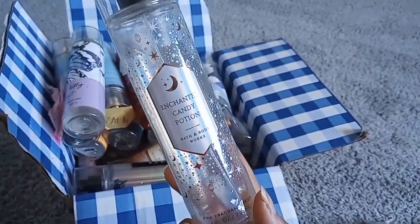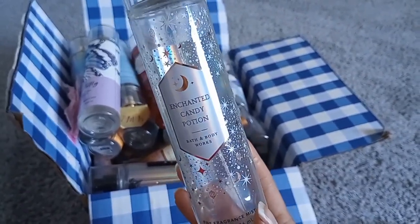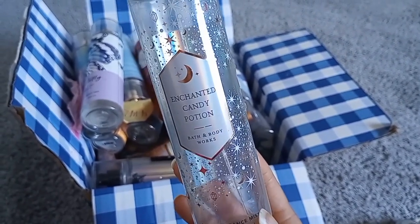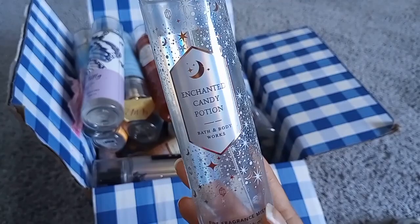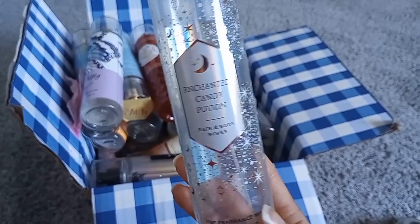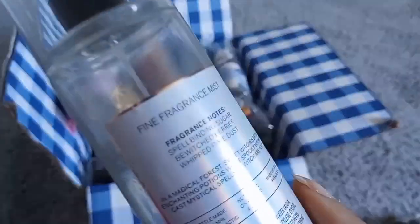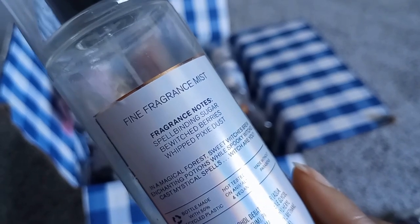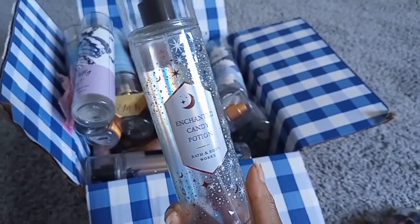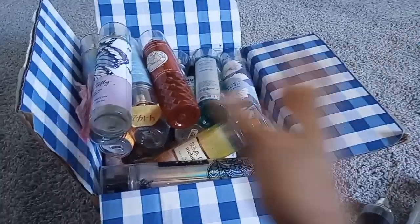Enchanted Candy Potion — I'm so sad they didn't bring it back. I absolutely loved this. It was lightly scented, so if you didn't pair it with the body cream it might have annoyed you, but it had a lovely cotton candy feel. The notes were spellbinding sugar, wishberries, and whipped pixie dust. That whipped pixie dust note reminds me of Strawberry Snowflake — it was like a smoky, powdery vanilla.